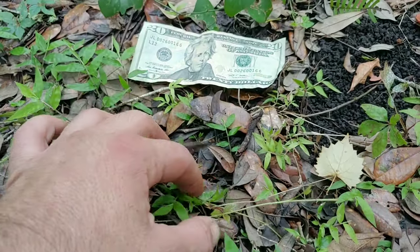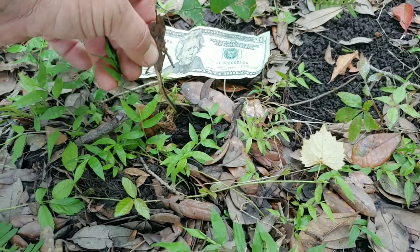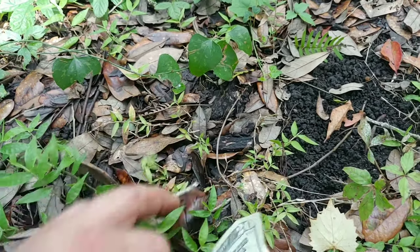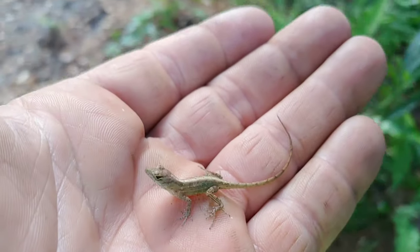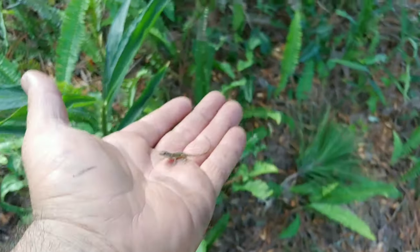Take for instance the scarlet king snake — it mimics the coral snake almost perfectly. Obviously some differences, but it's enough to scare off some of its predators. I estimate this juvenile ringneck to be freshly hatched. Like this cute little tiny brown anole. Now this guy probably isn't freshly hatched; he's probably a few months old and found a nice food source because it's growing rapidly.